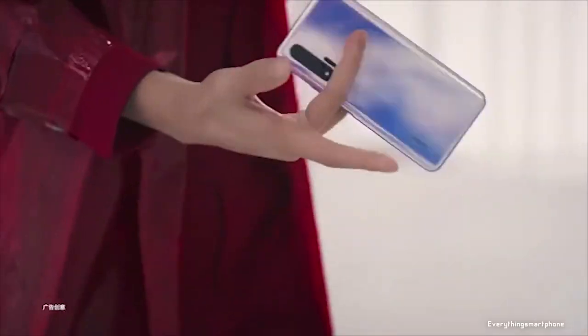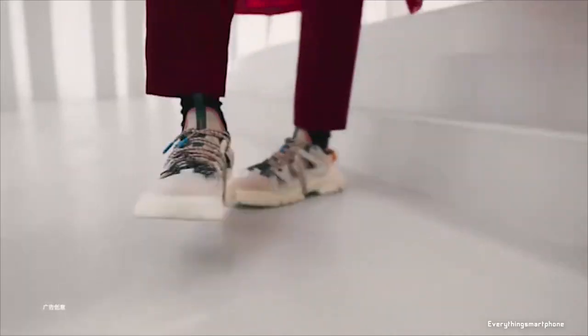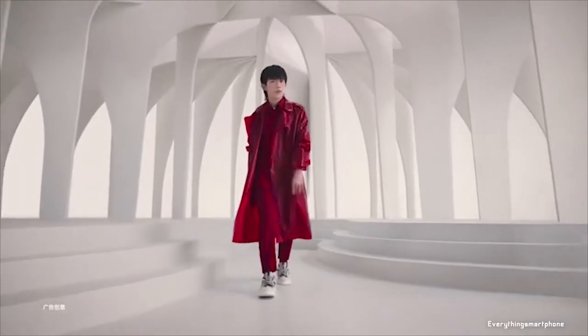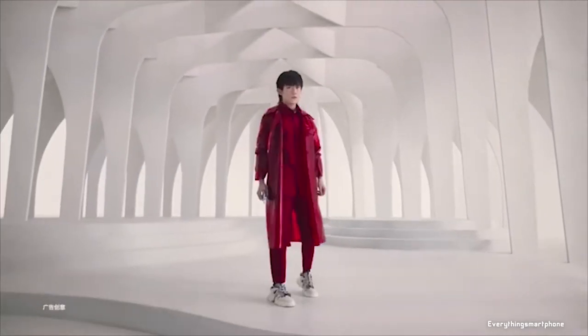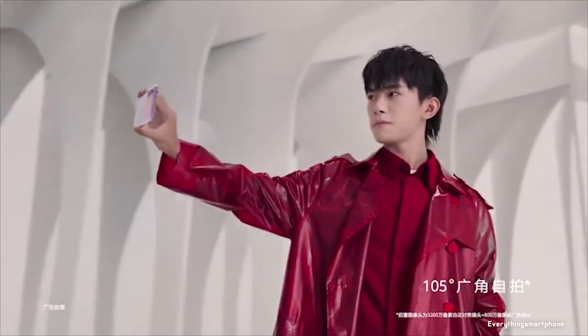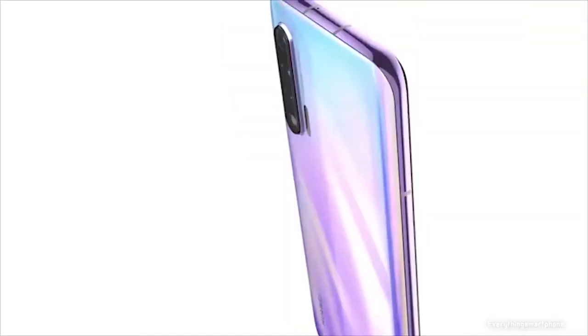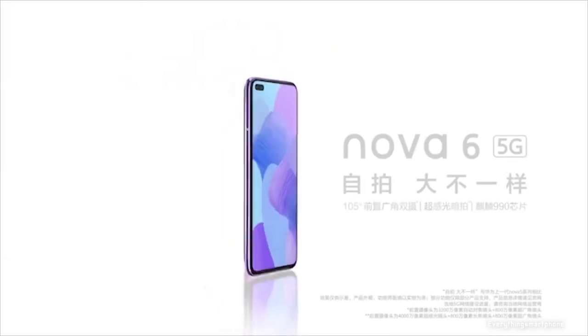Huawei Nova 6 5G operates Android 10 with EMUI 10. As for the battery, it has a 4200mAh non-removable battery with 40W fast charging support, which can charge 70% in just 30 minutes. The phone is available in 4 color variants: black, blue, red, and province, and it weighs about 212g.